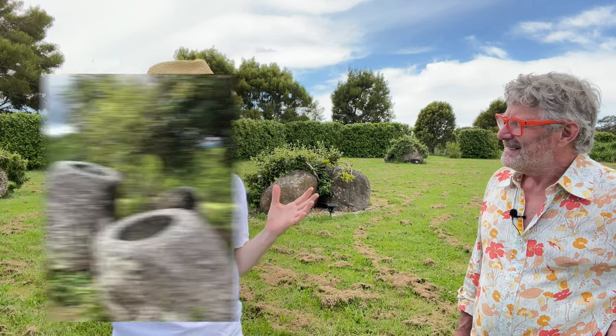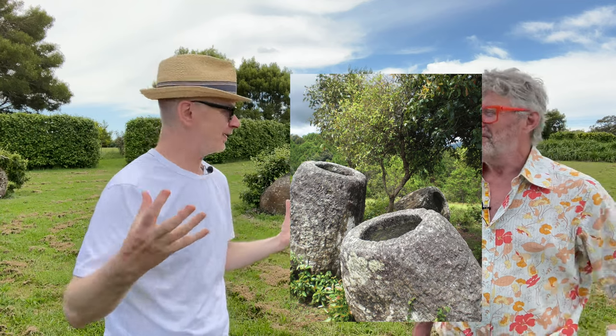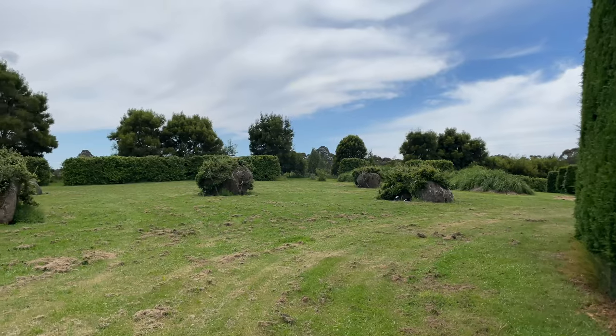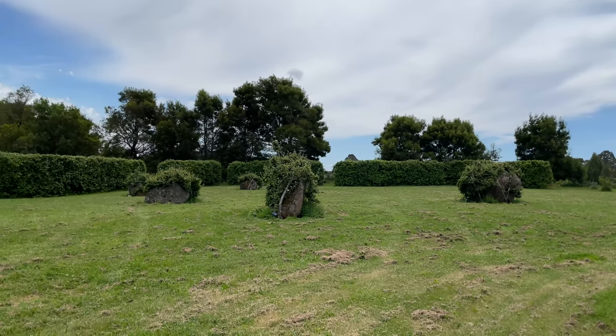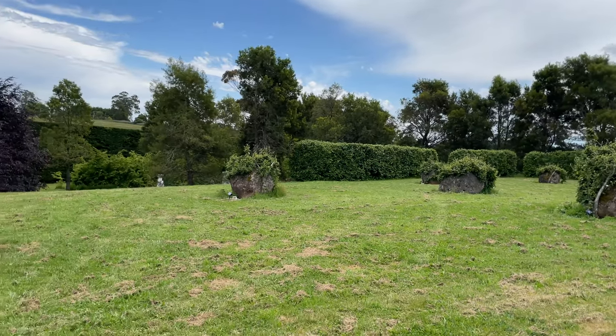One of the extraordinary things about this garden — there's a place in Laos called the Plain of Jars, and it is a megalithic site with these enormous stone pots spread all over the landscape. This reminds me of that. Yes, this isn't necessarily something I would do. A garden should reflect the personality of the owner. Well, we have met John and that is certainly the case.